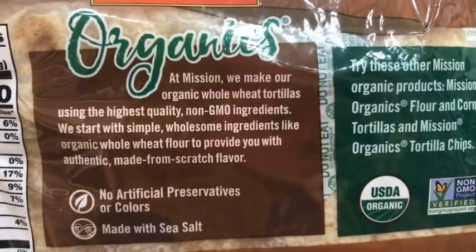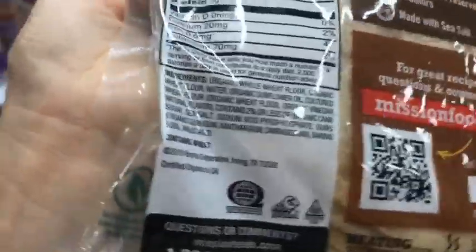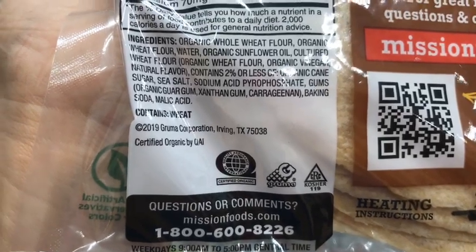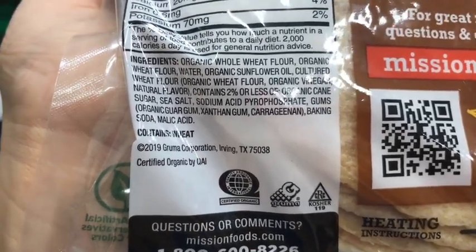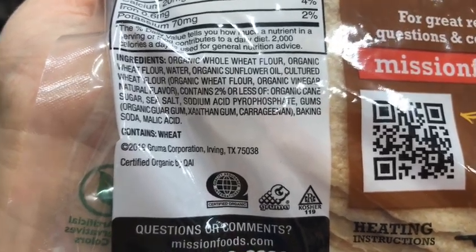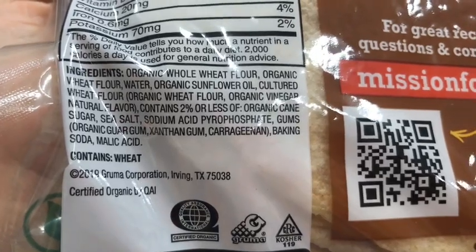And lastly, even if you go organic — this is Mission Organics Whole Wheat Tortillas — on the front it looks great. While yes, they are not using GMO ingredients, let's see what they are using. They at least start off with whole wheat and organic flour, but moving down they still contain natural flavors, sodium acid phosphates, and worst of all, they're adding carrageenan.